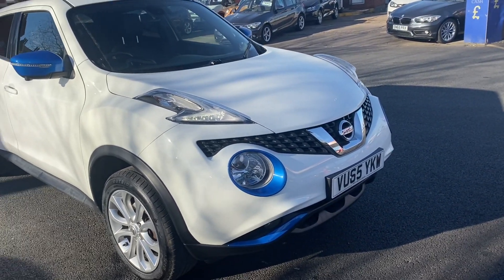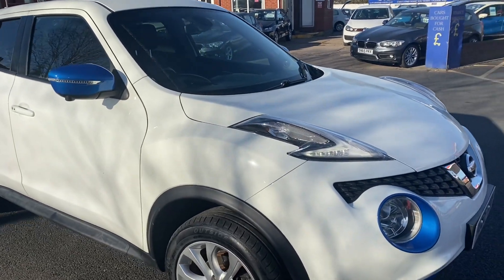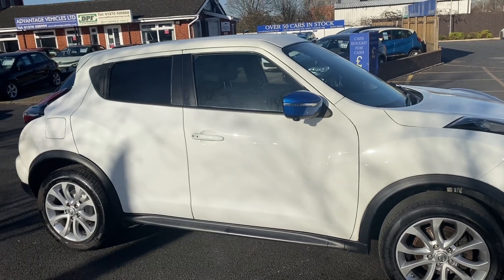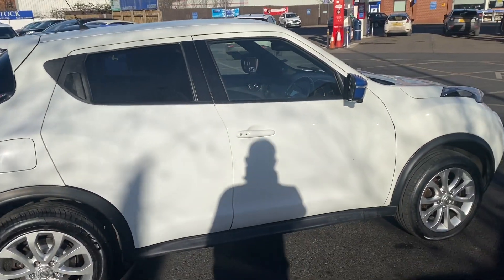Good morning everybody, it's Andy from Advantage Vehicles and Crew. Just going to walk and talk you around this lovely new arrival, a 65-plate Nissan Juke with 55,414 miles on the clock.